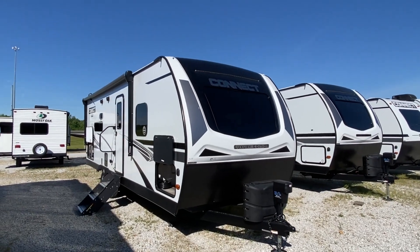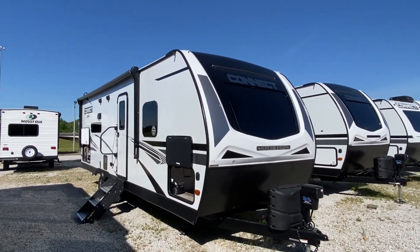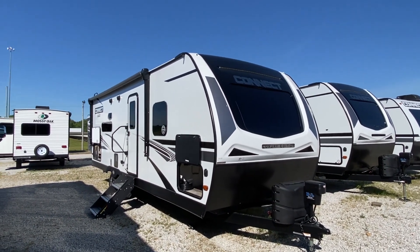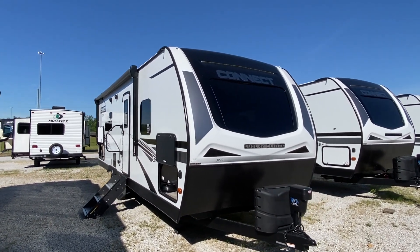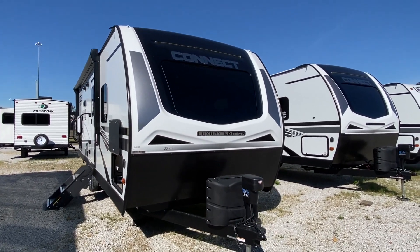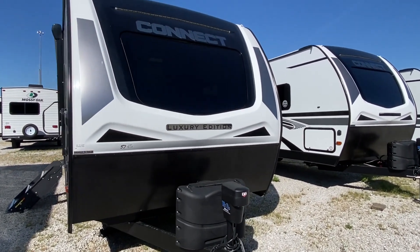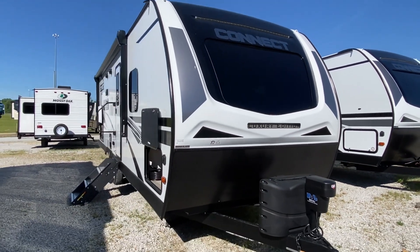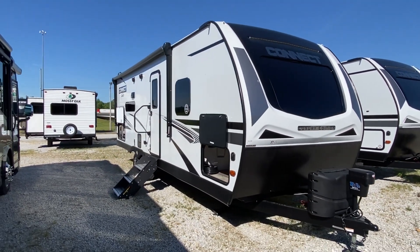Hey everyone, it's Clay with Camper Masters. We appreciate you checking out the video. If it's your first time checking out the channel, we do all types of motorhomes, travel trailers, campers, fifth wheels, stuff like that. But we have a Kinect today and it is a luxury edition. I hope you're blown away with it and I hope it's something that you like.